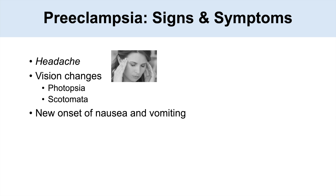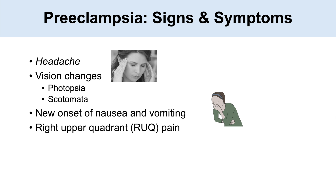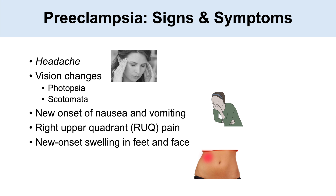They can also have new onset nausea and vomiting, right upper quadrant pain — which connects to HELLP syndrome and those elevated liver enzymes, so think about the liver when thinking about preeclampsia. They also have new onset swelling, particularly in the hands and face, and they can also have hyperreflexia.